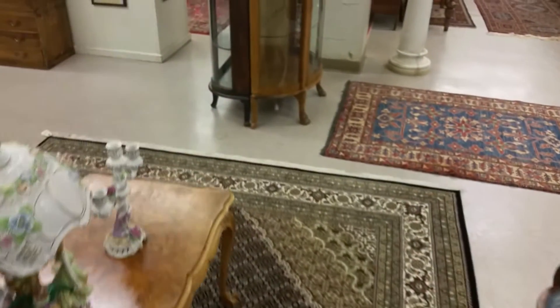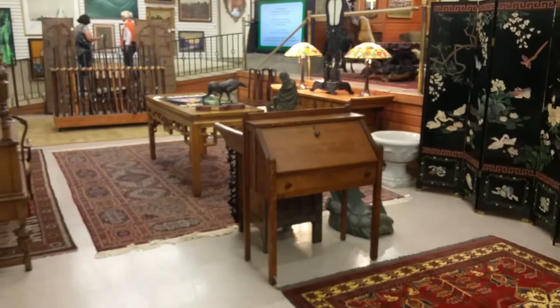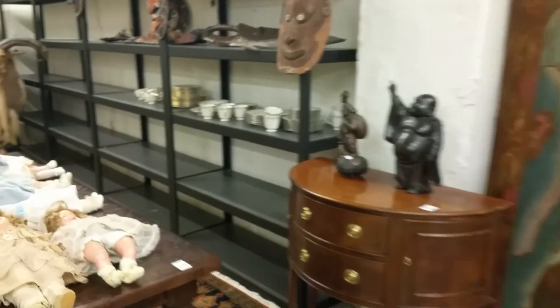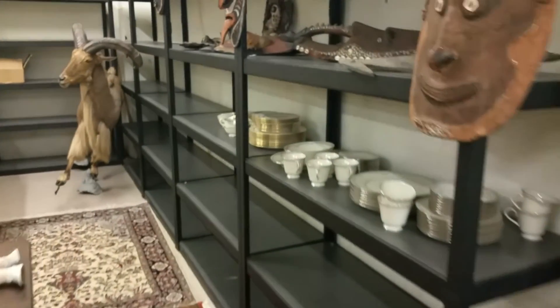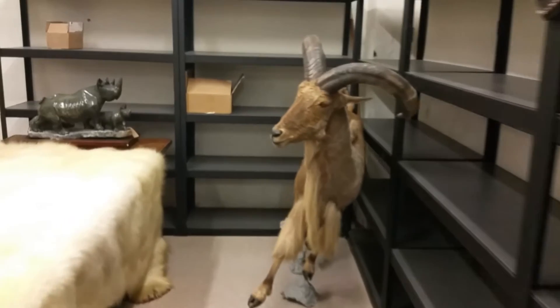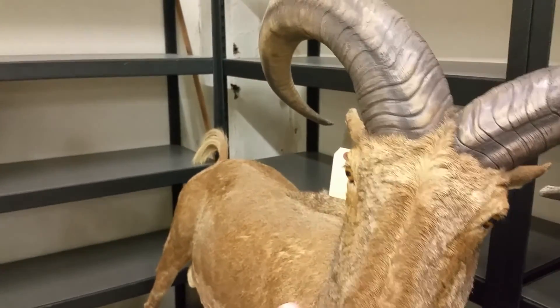There's so many neat things here. Antiques, wine, rugs, guns, dolls, all kinds of crazy stuff. Furniture, statues, dishes. What I like to call old people's stuff.